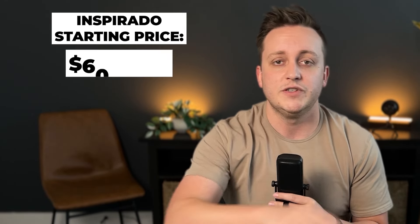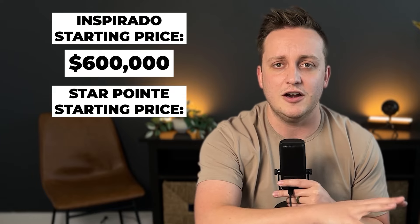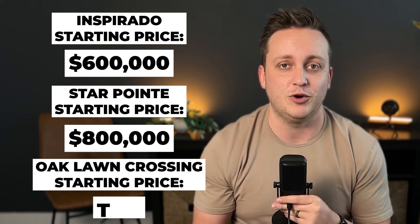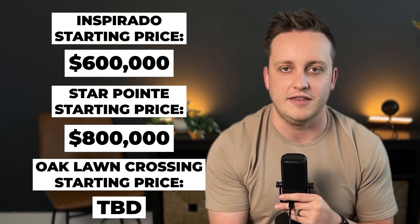It's a little bit better for the low-maintenance folks. They are at the very beginning of all of this development. Pricing right now in Inspirado is going to start around the $600,000s. Star Point is going to be a little bit higher around the $800,000s. And Oak Lawn Crossing — they are still early enough that pricing has not been released yet, so I'll make an update once we get that.